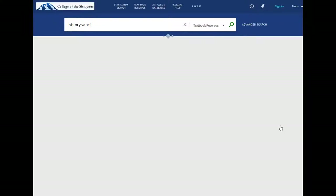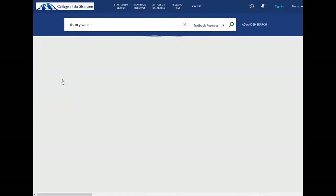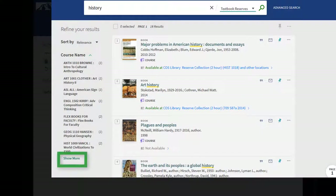If your search matches multiple courses, use the course name list in the left sidebar to limit your results to just your class's textbooks. You may need to click Show More if the list of course names is long.